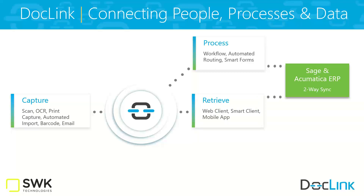DocLink also has the ability to take documents generated from your ERP — Sage or Acumatica — join them up with supporting documents, and send them out of the organization. Think really broadly: purchase orders out to vendors is one example. Also accounts receivable — the AR invoice joined with supplemental documents is another use case.